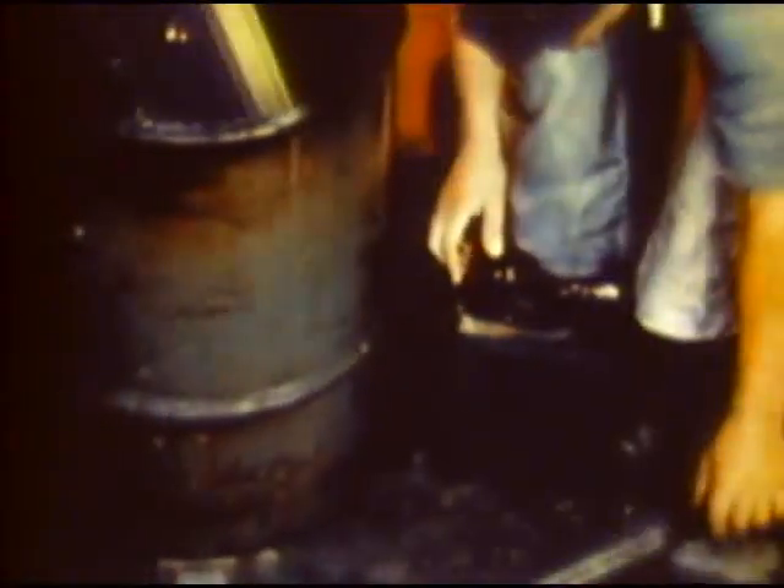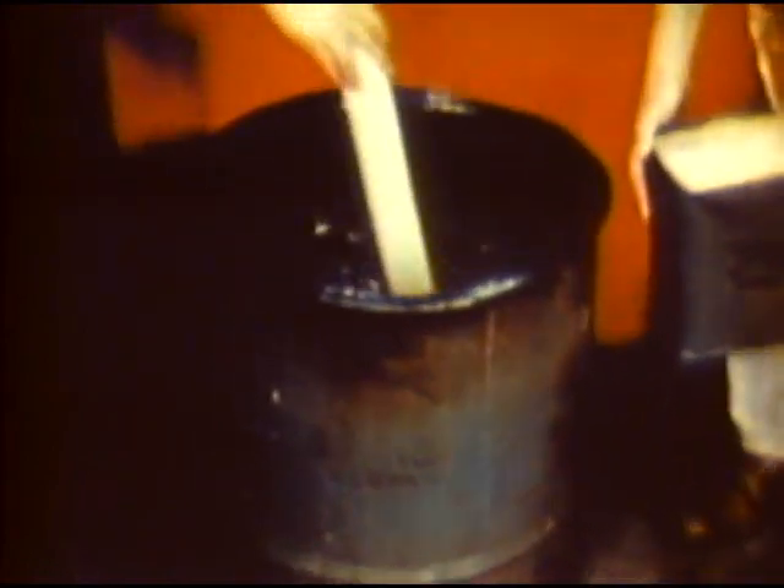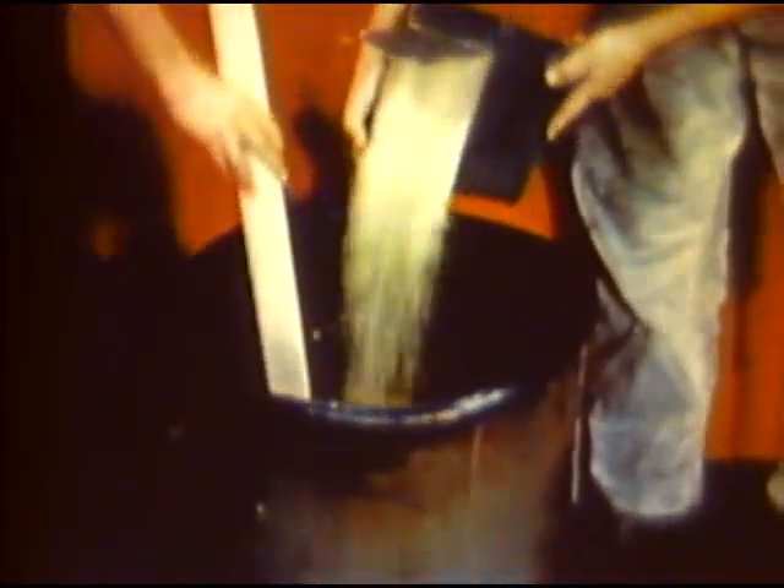Generally, a dry open-head fifty-five-gallon drum and improvised wooden paddle are used. Galvanized containers must never be used because of chemical reaction which may break down the fuel. This 4.2% mix is generally preferred.